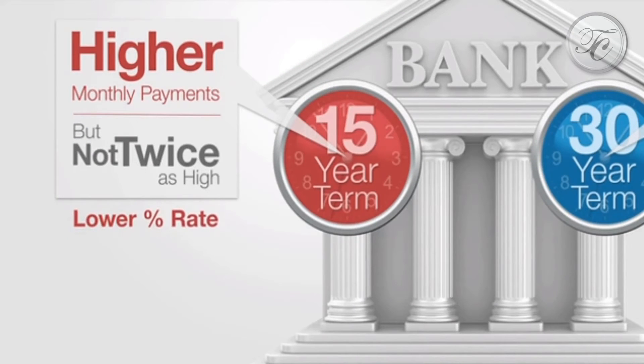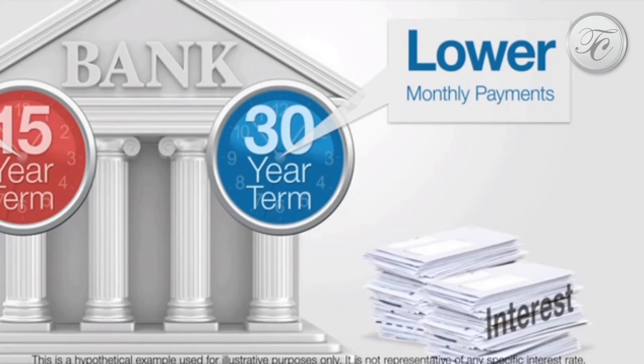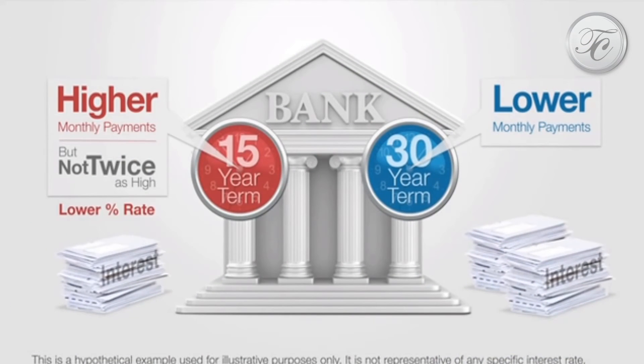The interest rate is typically a bit lower because there's less risk for the lender. In fact, over the term of the loan, you'll end up paying about half the interest on a 15-year mortgage than you would on a 30-year mortgage. That adds up to a lot of money.